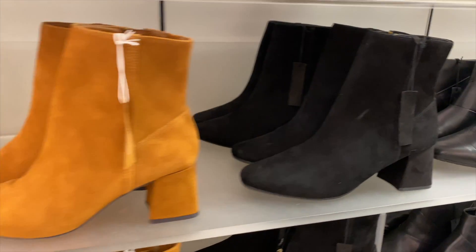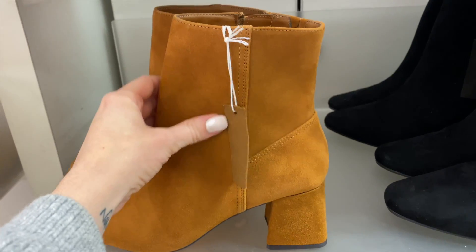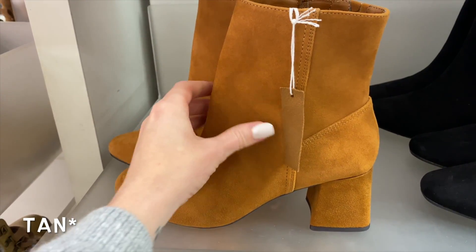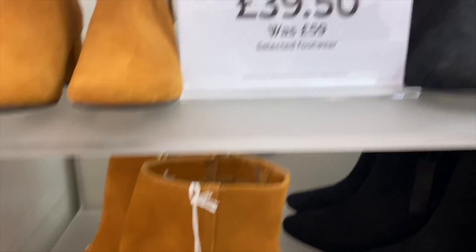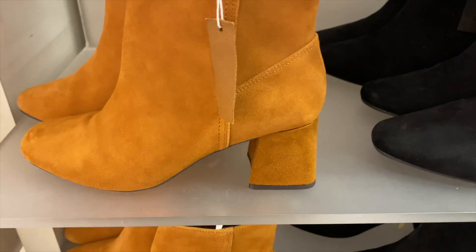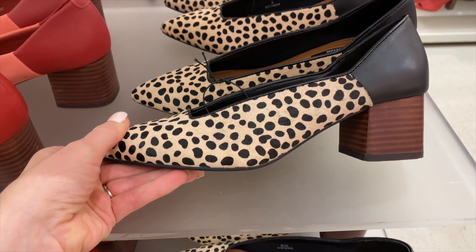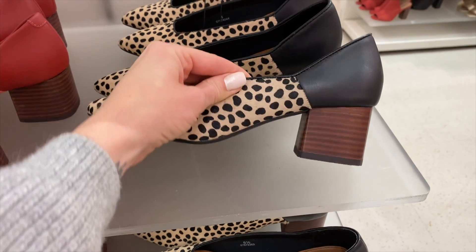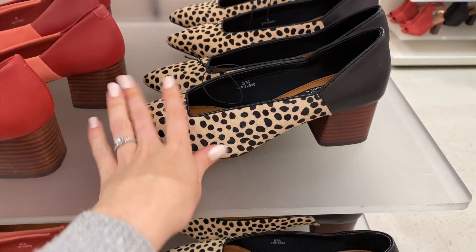I love these boots — it's like a leather suede material, and it actually is leather. They're more of a camel colour on camera than they appear. Reduced from £59 to £39.50. I also like these ones with a nice square detail and a low heel — £55. That's really nice.